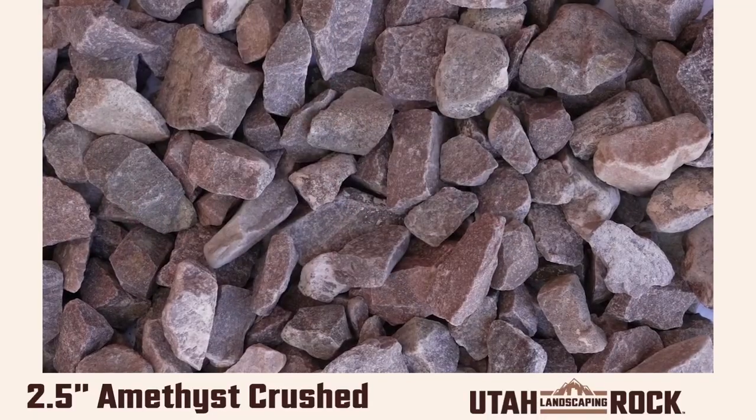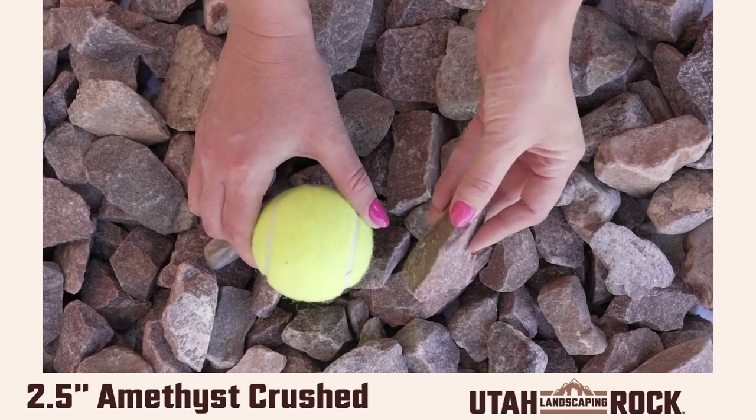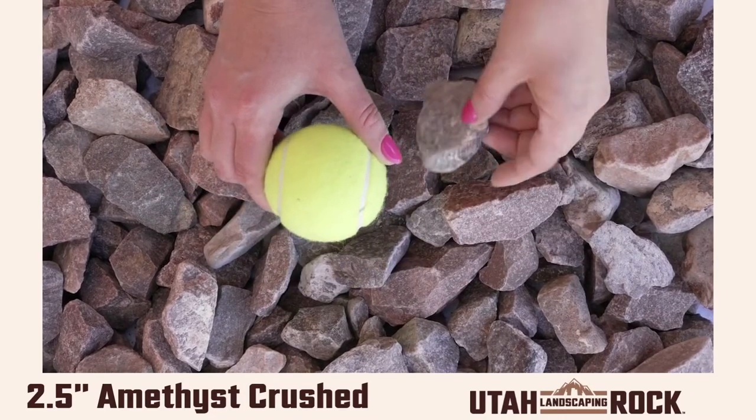Hey everyone, this is Kelly at Utah Landscaping Rock. This is our amethyst crushed in two and a half inches, which is the perfect size for large landscaping projects.